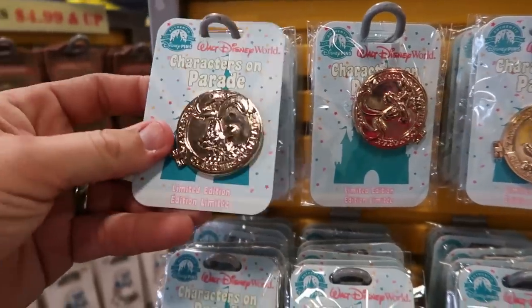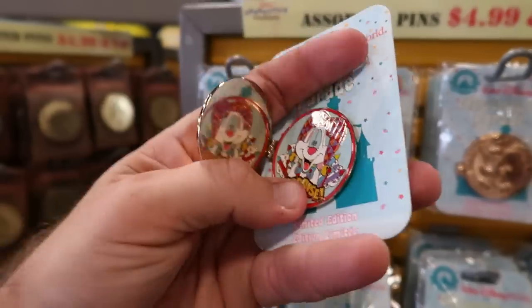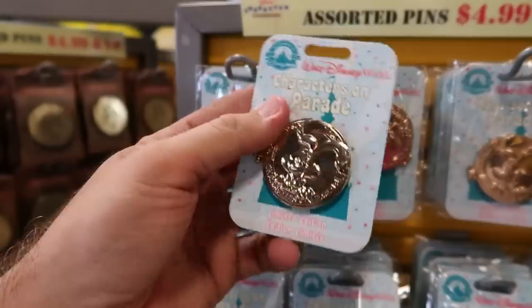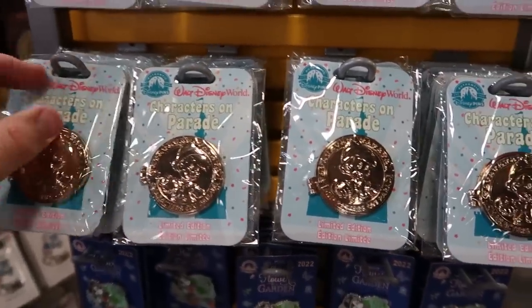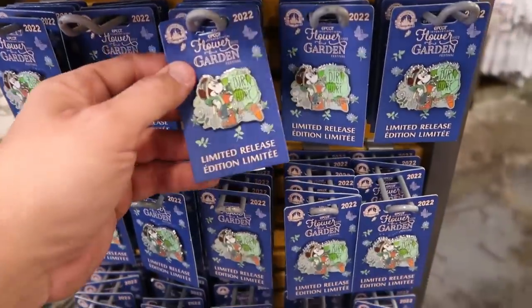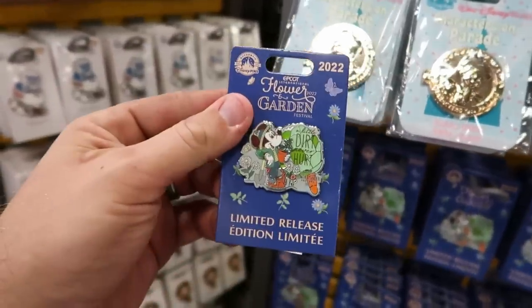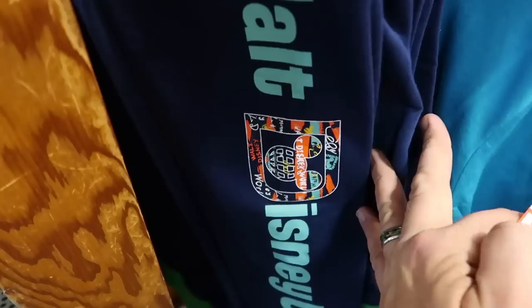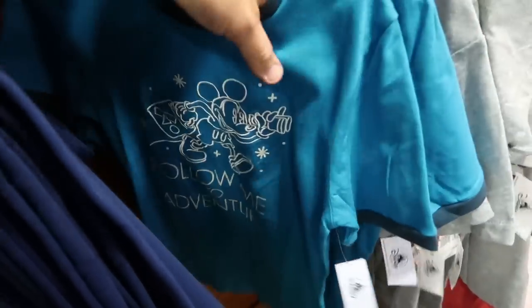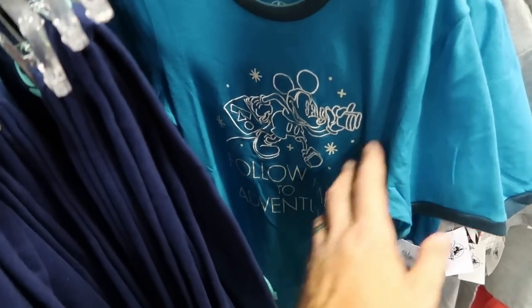There's also a new Disney pin I almost missed — the Characters on Parade pins, originally $20, now $9.99. These open up to reveal a little surprise inside — really cool, very shiny gold color. They also have the Pinocchio Characters on Parade ones for $9.99. From last year's Flower and Garden Festival: 'A Little Dirt Never Hurt' for $7.99, originally $17.99. In kids' wear, they have new sweatpants that say 'Walt Disney World' with a decal in the middle — $14.99, marked down from $25. And this ringer tee that says 'Follow Me to Adventure' with Mickey in a constellation — $15.99, marked down from $30.